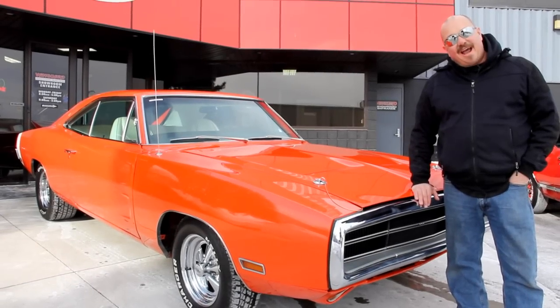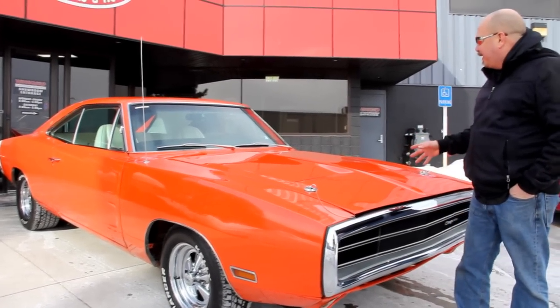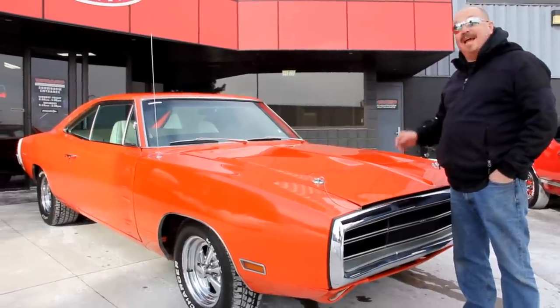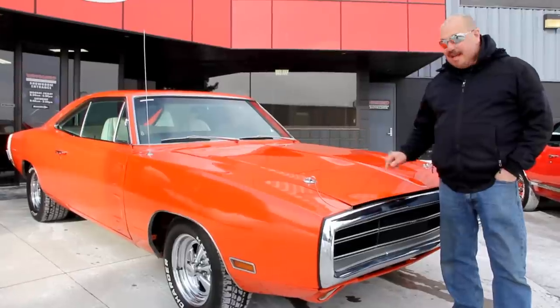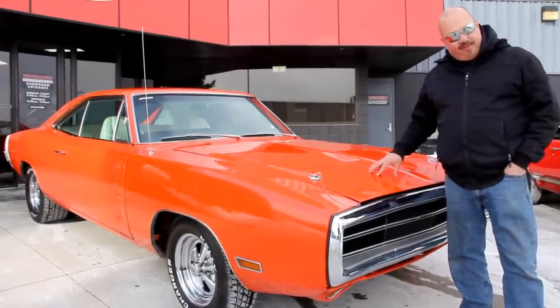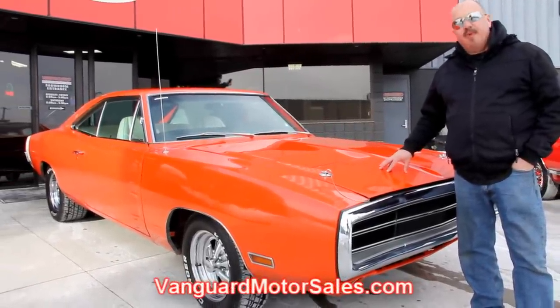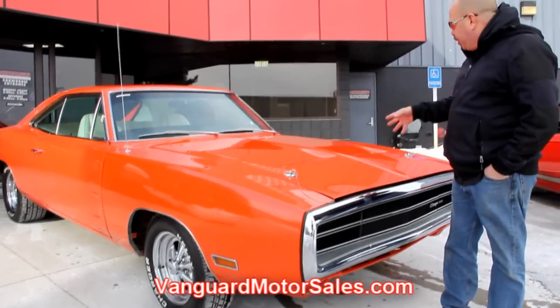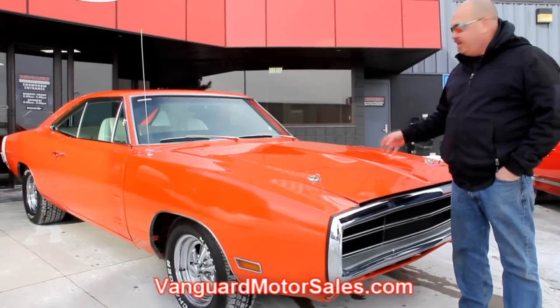All right, we're outside here now with my new favorite car — a '70 Charger, big block under the hood, and this baby's orange. If you want to see about a hundred pictures of her, go to our website at VanguardMotorSales.com. We're going to get this baby up on the lift so you can see the nice solid underside, and we'll get the hood up so you can see that big block.